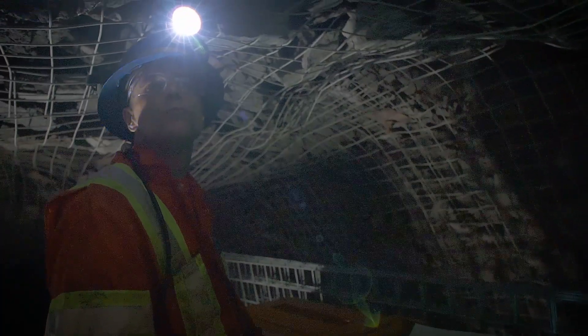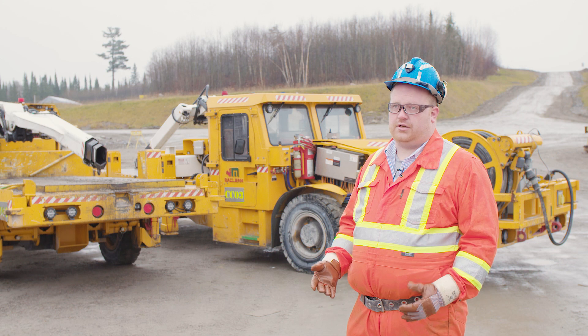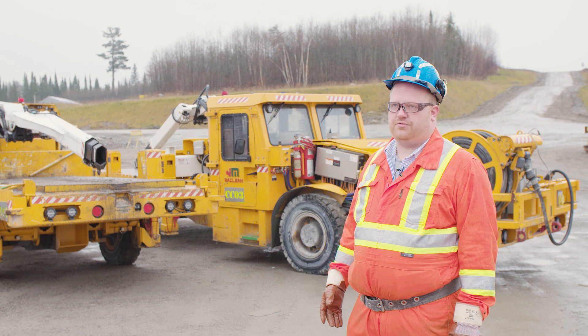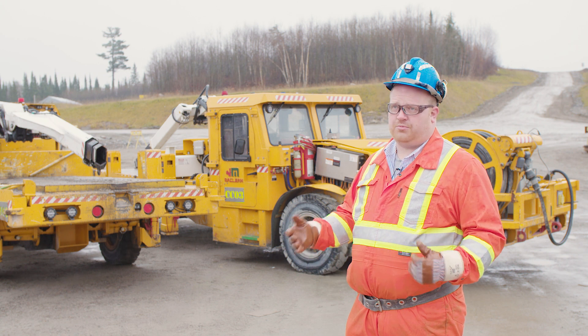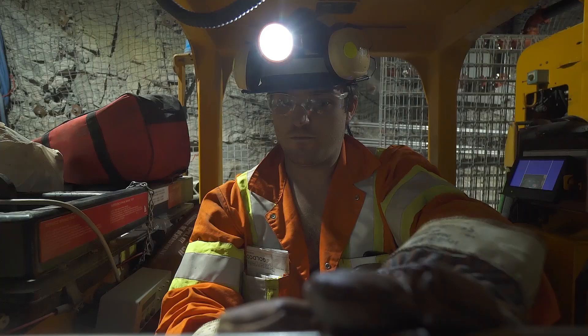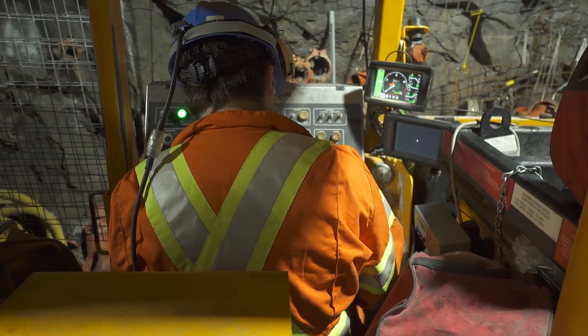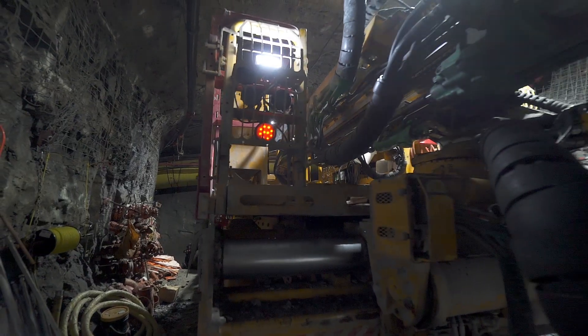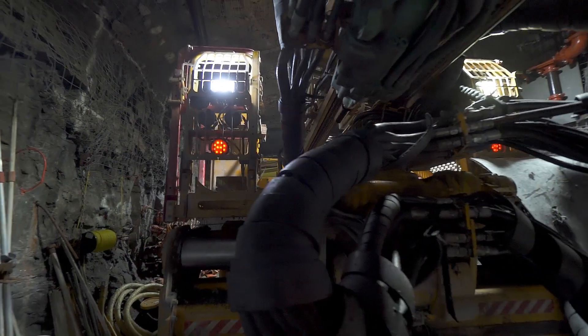The days of diesel engines underground are numbered — the writing is on the wall. People will go electric. Frankly, there's not a whole lot of competition out there to McLean when it comes to fully electric gear for the entire fleet, with upgraded drives that allow regeneration and utilizing all the opportunities that this type of equipment offers. You always look for the gray areas for value, and that's what this new type of equipment allows you to do — to find value where previously it was overlooked.